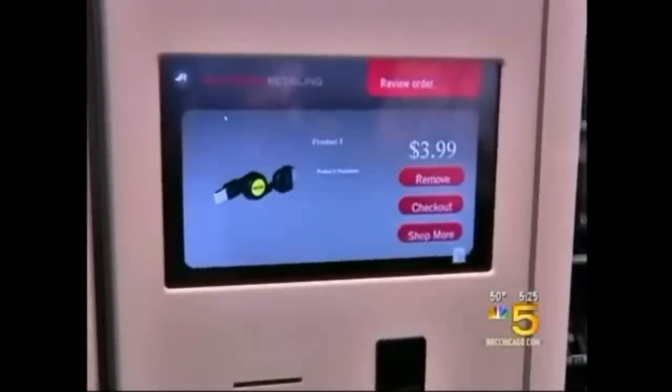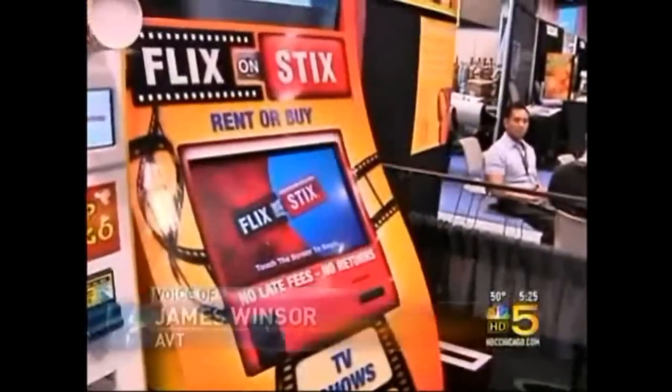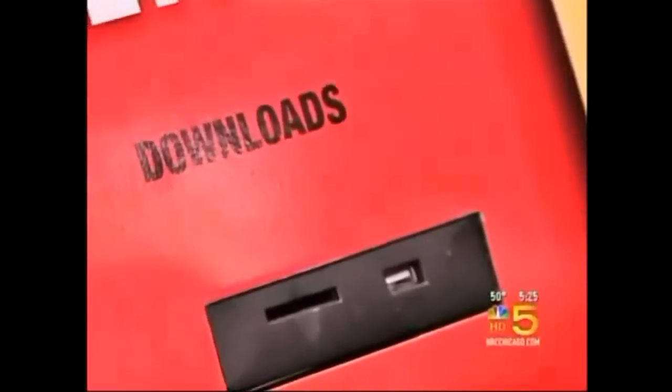But when it comes to high-tech, how about a machine that sells video games and iPods? You can vend just about anything that you can possibly imagine. Windsor's company is even working on a new twist on the movie rental business, downloading flicks to memory sticks.